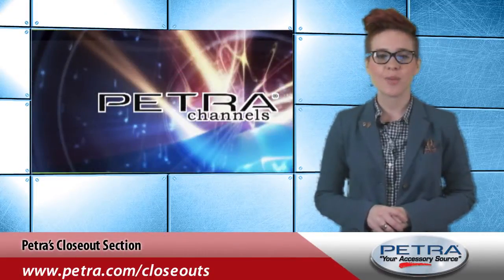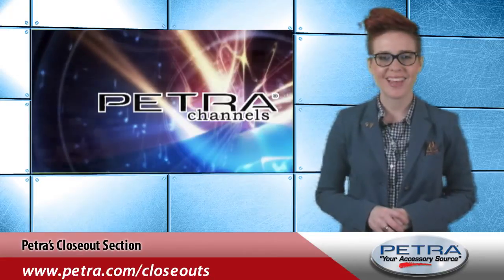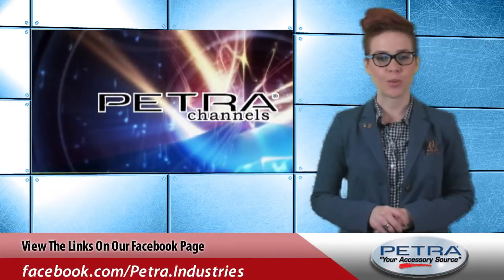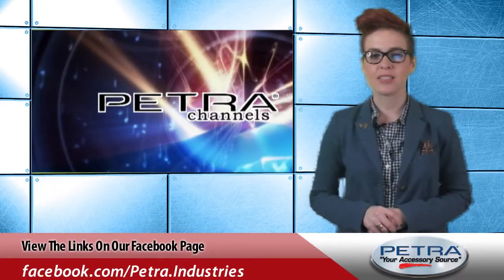Learn more about these and other closeout products by visiting www.petra.com/closeouts. I'm Natalia Jones, thanks for watching the Petra Pulse. Be sure to keep up with us on our social media sites and send me your thoughts to feedback@petra.com.